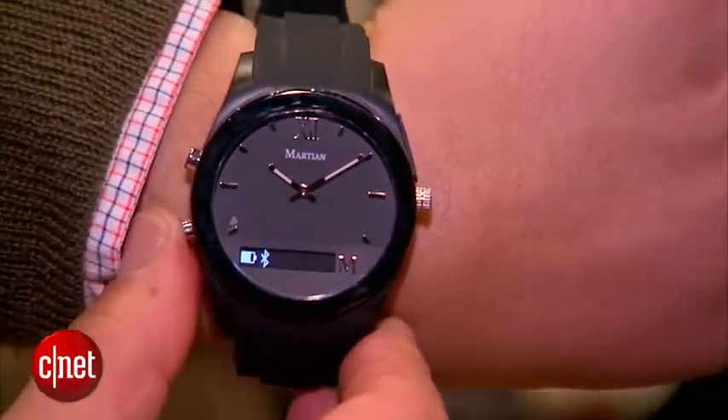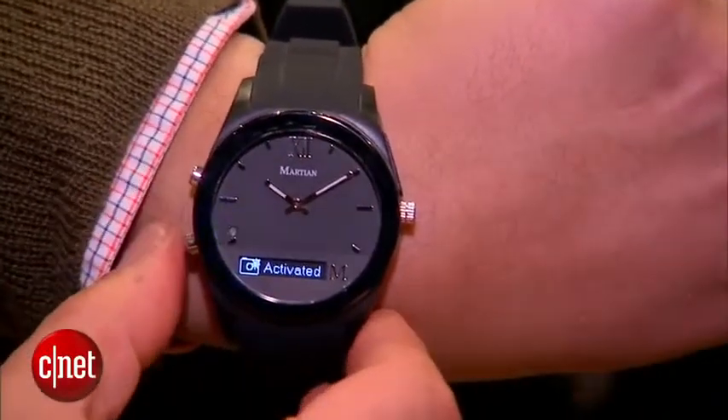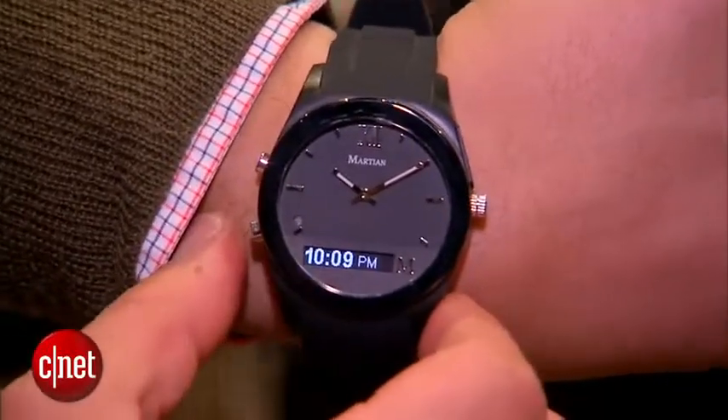Just tapping here and you'll see it has a little thin OLED that will display notifications, and they will be pushed over Bluetooth from your iPhone or your Android device.